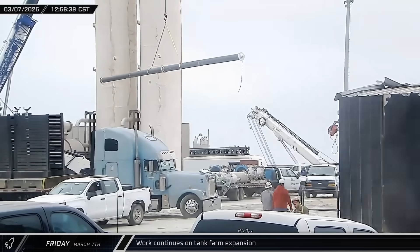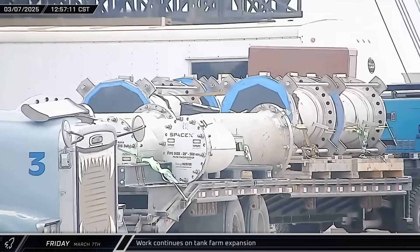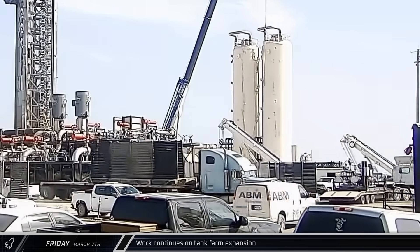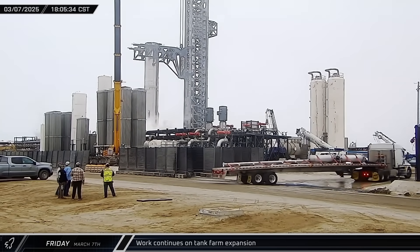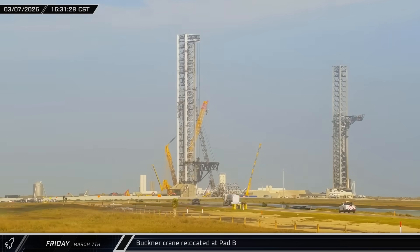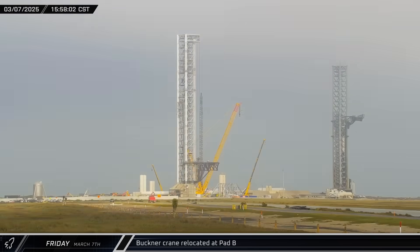That afternoon was back to business as usual at the tank farm expansion. Multiple loads of prefabricated cryogenic piping and other accessories arrived and were offloaded, while other hardware was being lifted and installed in the area. With both cranes upright, the Buckner crane began moving across to the other side of Pad B, getting into position for future work and possibly also clearing the way for crews to continue working on the commodities trench.